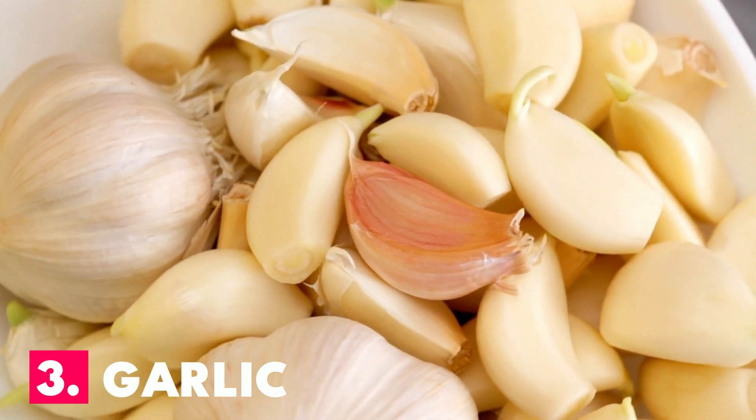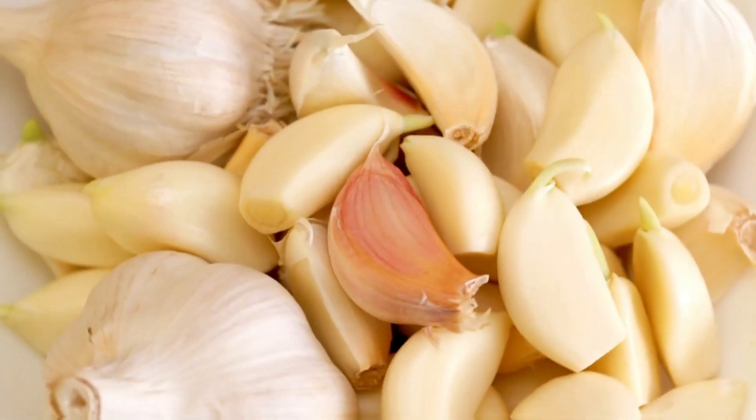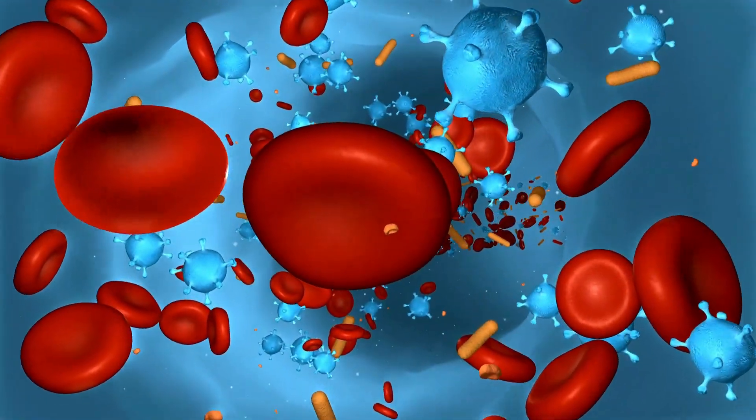Number 3: Garlic. Garlic helps to increase the number of white blood cells and the activity of natural killer cells. Additionally, it contains a lot of sulfur, which helps to increase white blood cell count and immunity.